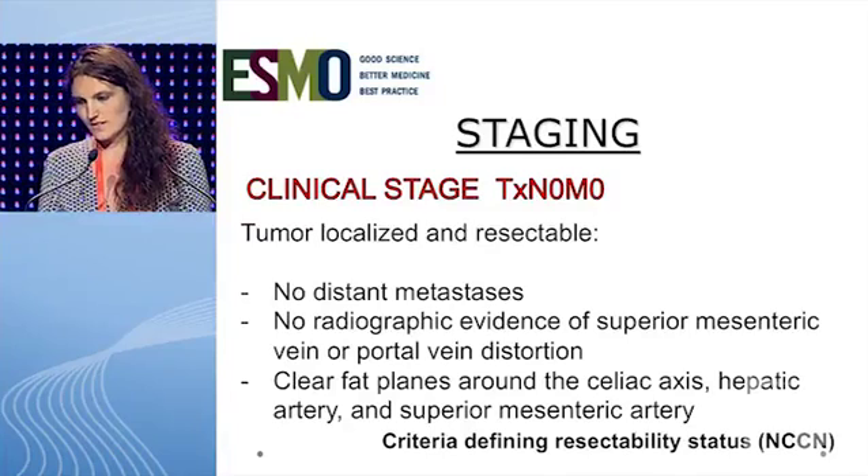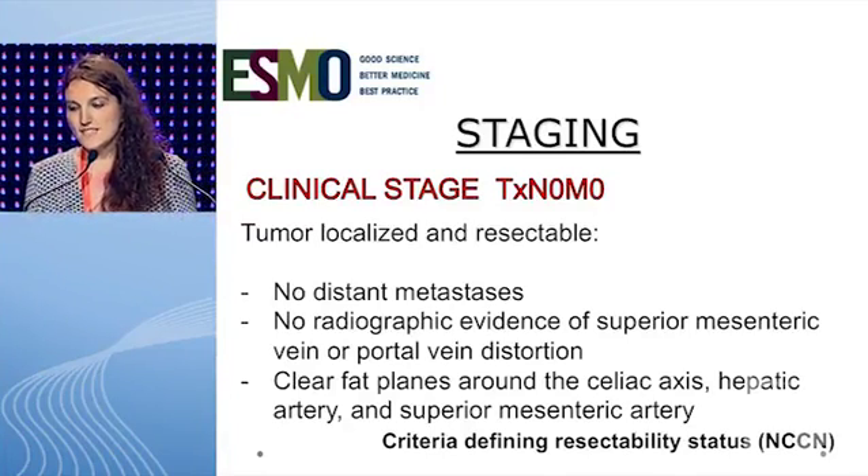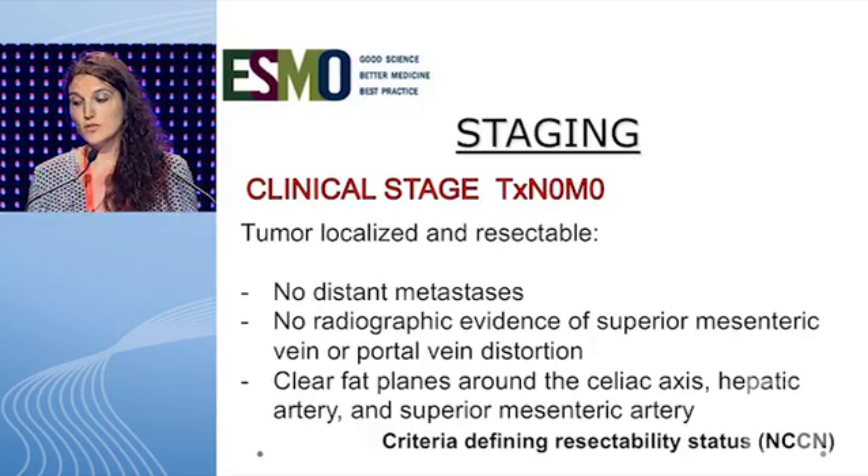The correct option is 1. The clinical stage was TXN0M0. Our patient had a localized and resectable tumor because she didn't have distant metastasis, nor radiographic evidence of superior mesenteric or portal vein distortion. In addition, it had clear fat planes around the celiac axis, hepatic, and superior mesenteric artery.